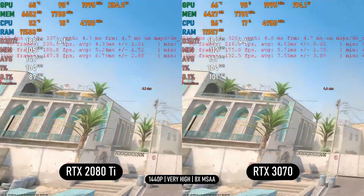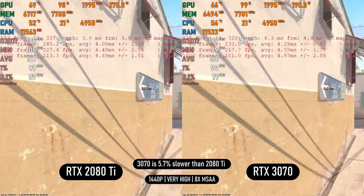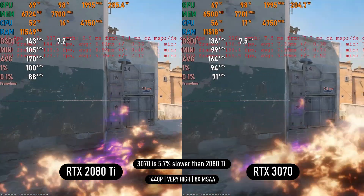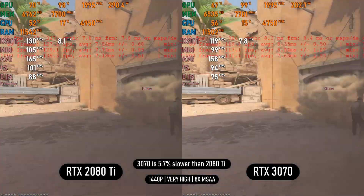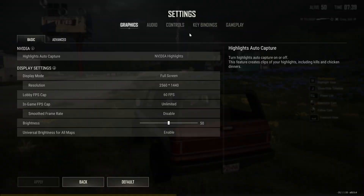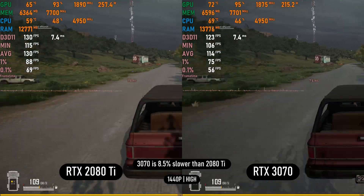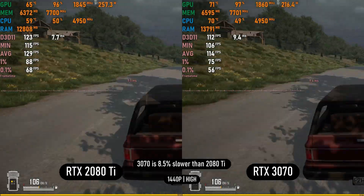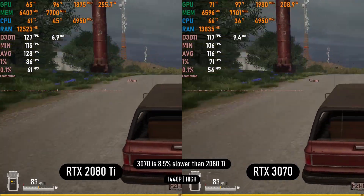In CS2 on very high settings at 1440p, the 2080 Ti takes the lead by 5.7%, but both cards can fully utilize a 144Hz display with max settings. In PUBG on high settings, the 2080 Ti leads by an extra 10–20fps over the 3070, but both cards remain over 100fps throughout.